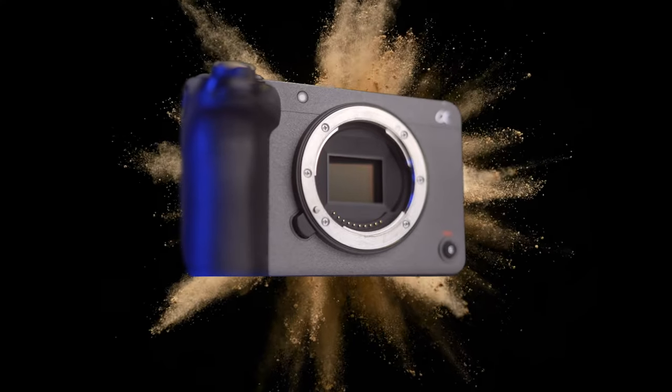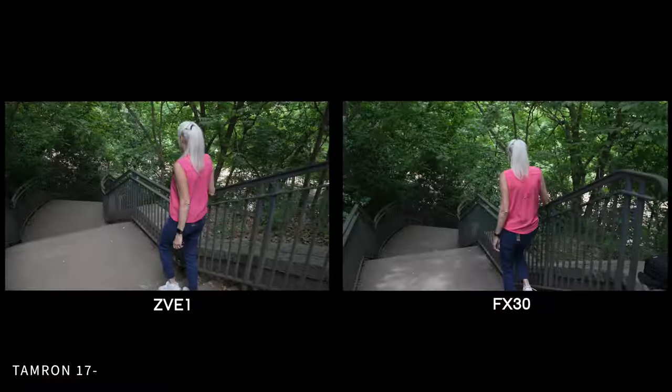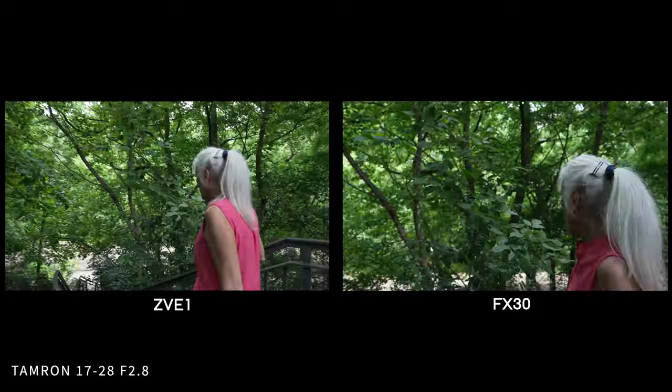So don't get too hung up on these little details. Instead, I would suggest practicing more, getting out there and shooting, and understanding the principles of light and exposing your camera correctly.